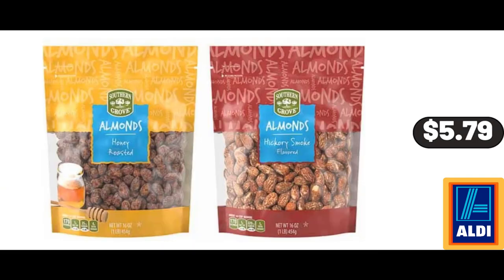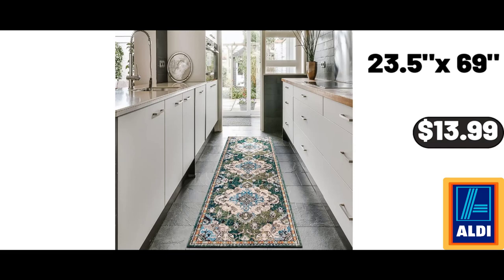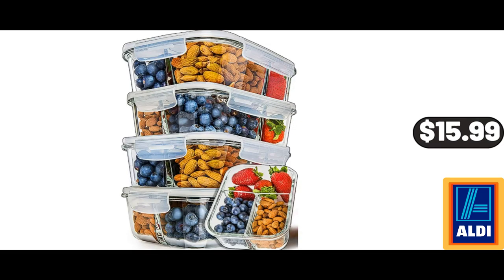Southern Grove Almonds, 16 oz, $5.79. Please don't forget to like the video, really appreciate everything. Over-the-door Pantry Organizer, $15.99. Kitchen Rug, $13.99. 3-piece Compartment Glass Food Storage Containers with Air-Tight Lids, $15.99.